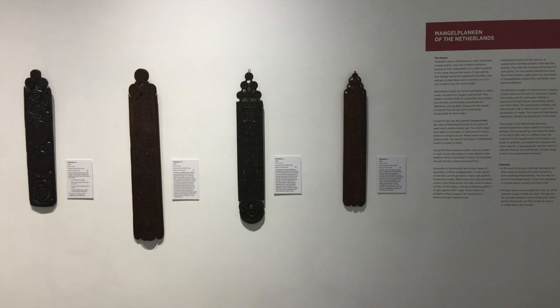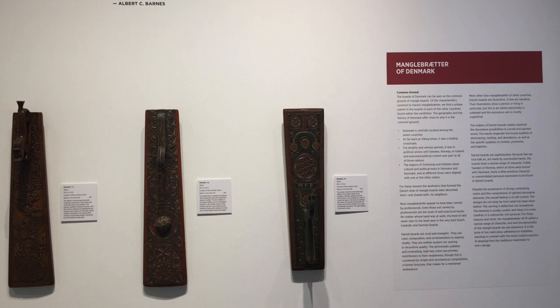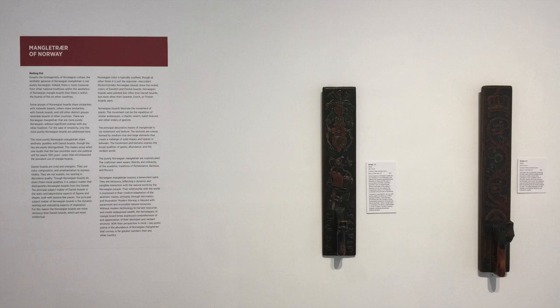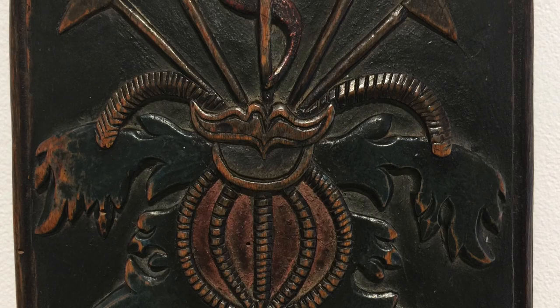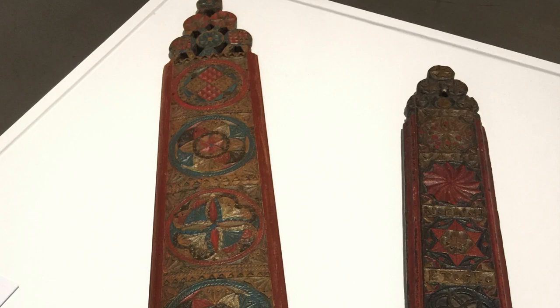Mangleboards first appeared in what is now the Netherlands in the mid-1500s. We find them in Denmark around the same time and pretty much around Scandinavia, certainly by the early 1600s.